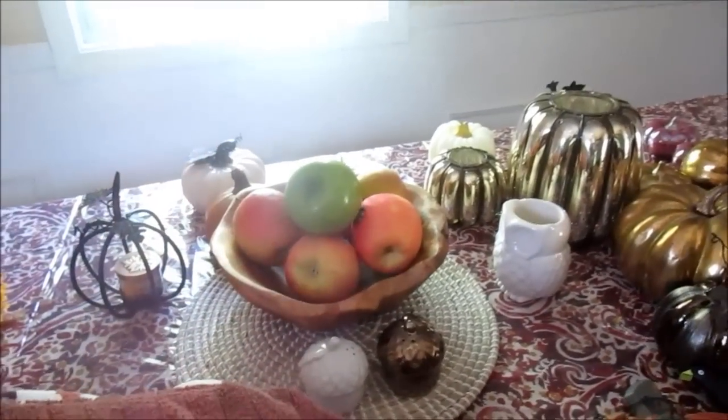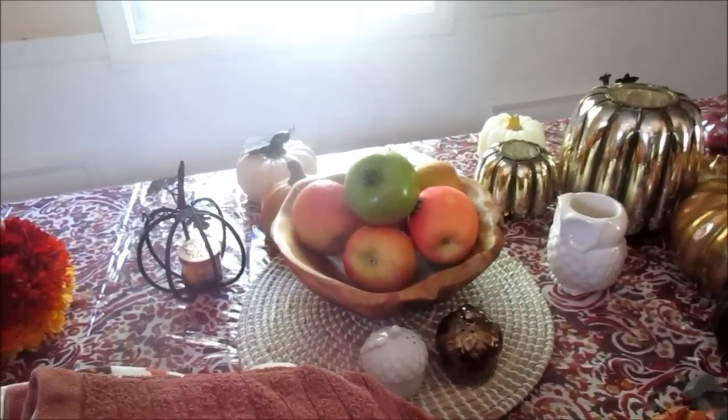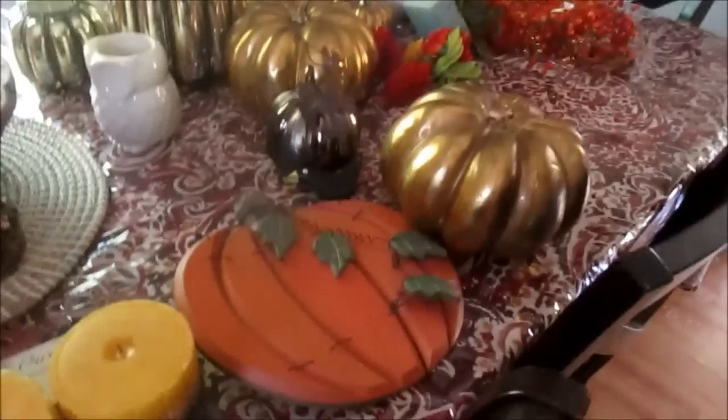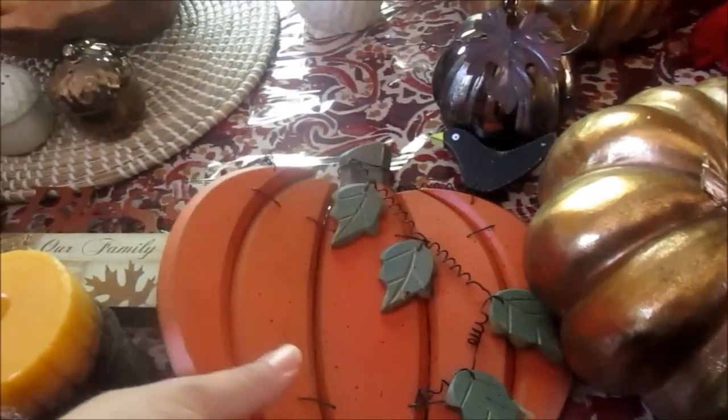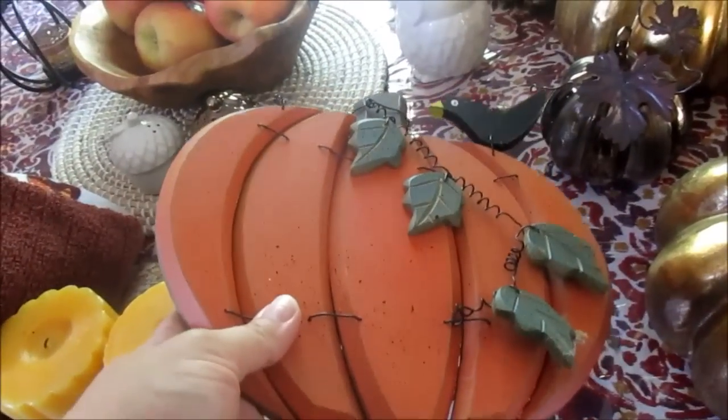And then we always have fresh fruit there — that just has to stay there, there's no way around it. So I'm just going to start kind of putting things out as I see fit. I'm going to take this outside real quick and put this on our little nail we have outside where we always put something festive.